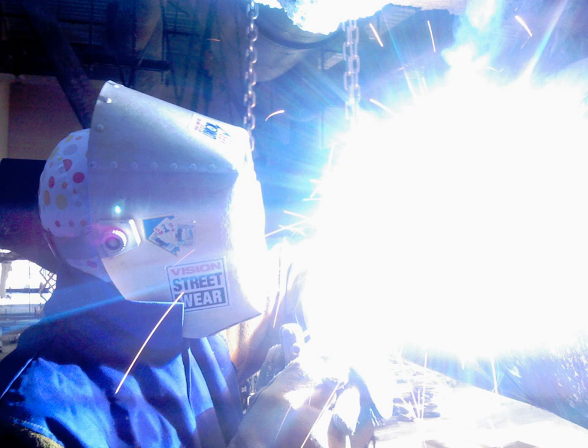Ordinary, untreated eyeglasses give some protection. Most plastic lenses give more protection than glass lenses, because glass is transparent to UVA and the common acrylic plastic used for lenses is less so. Some plastic lens materials, such as polycarbonate, inherently block most UV.